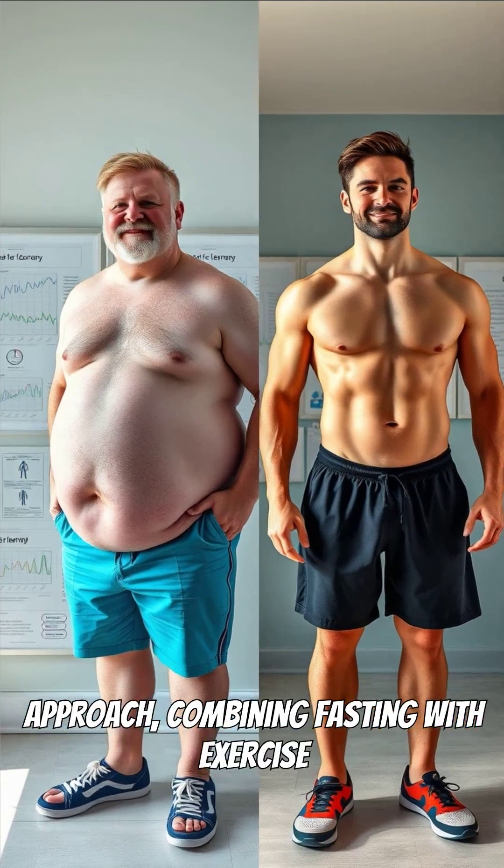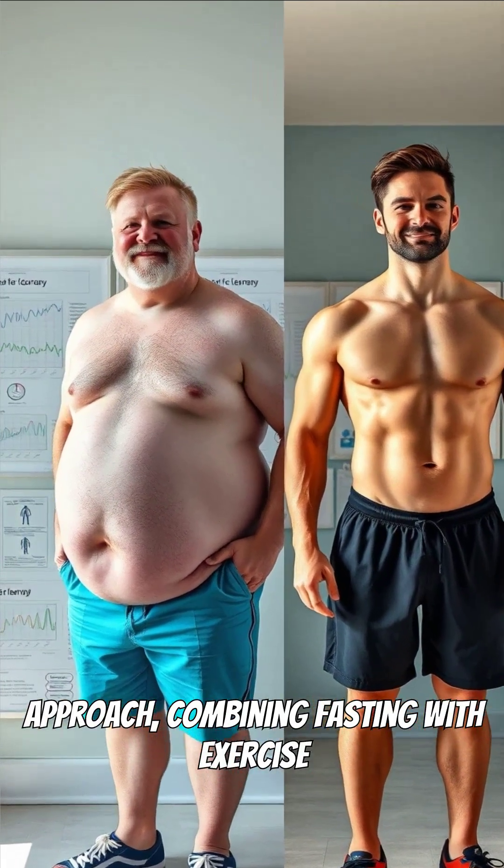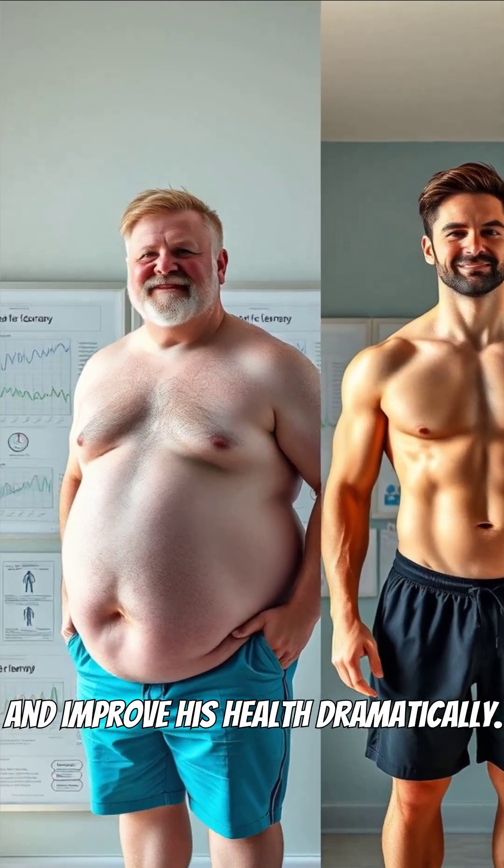David from Florida used this approach, combining fasting with exercise to lose over 80 pounds and improve his health dramatically.